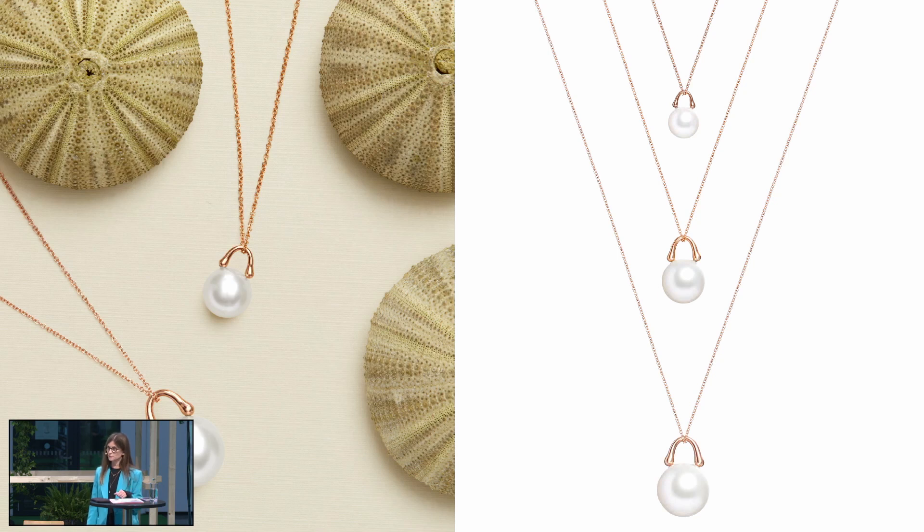Everything that we do is inspired by water. You see here a new way to think of a single pearl — less traditional, more modern. Two water drops that form this idea of a padlock.